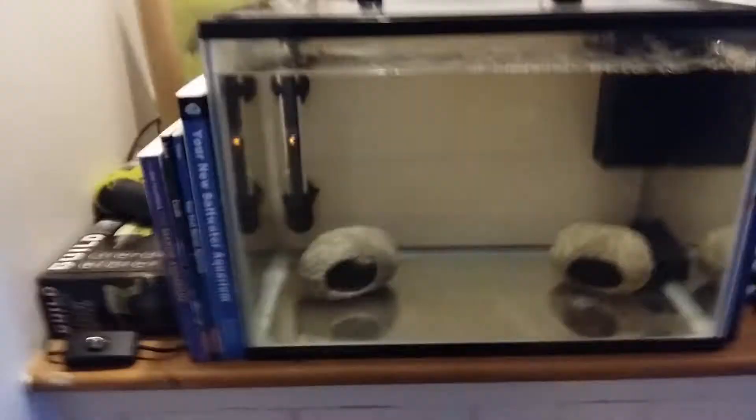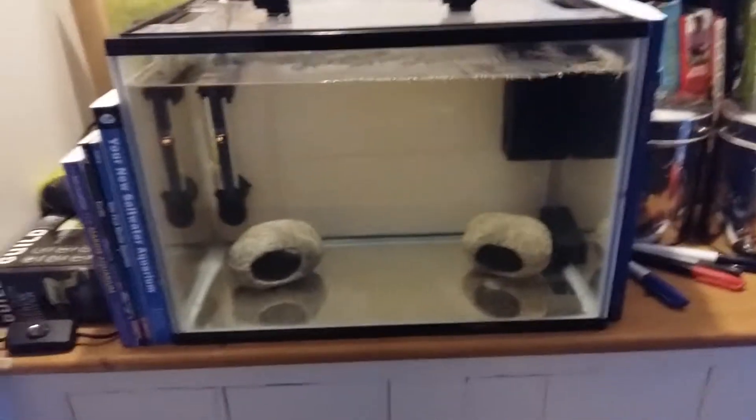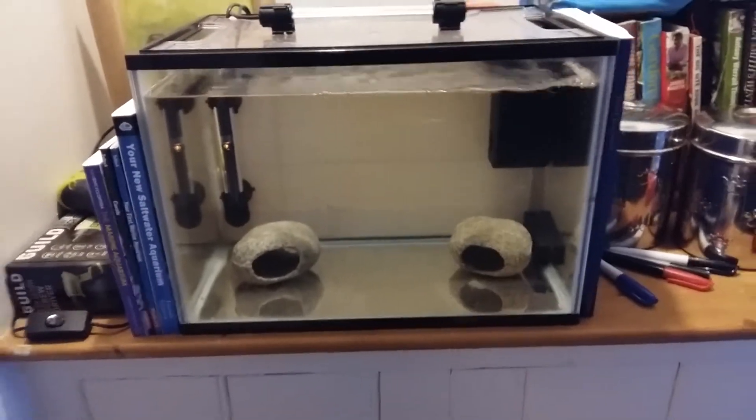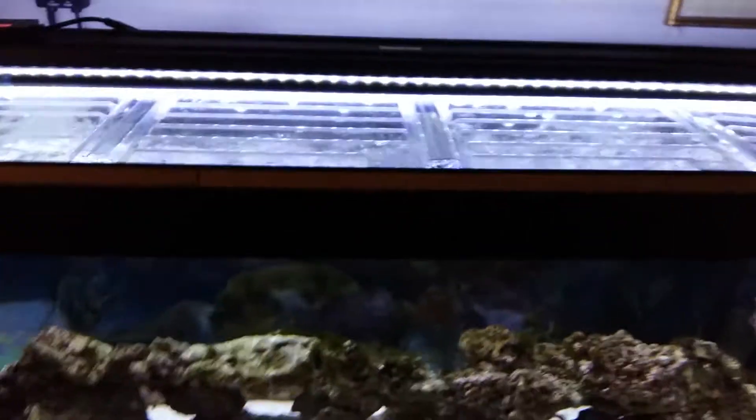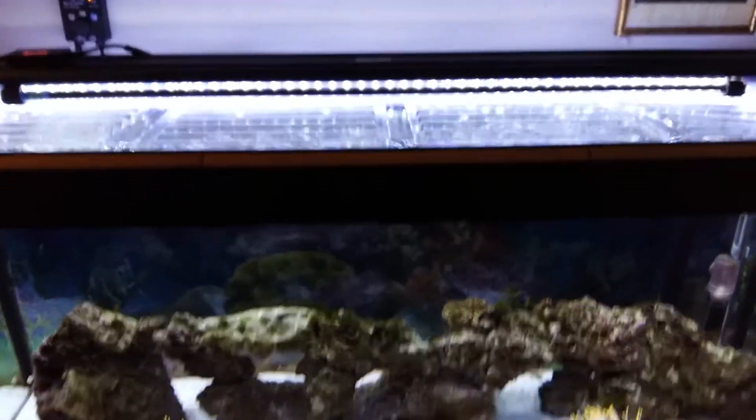I used a dead shrimp to start the cycle, then cleaned out my canister filter — a Fluval 406. I transferred all the media and waste from there into my quarantine tank and that's what got it cycled.